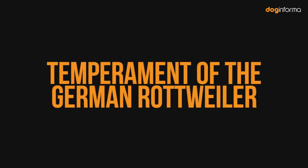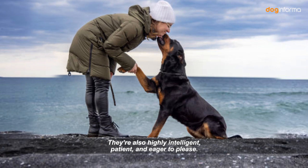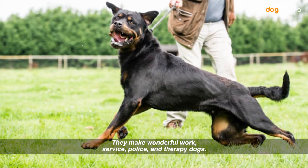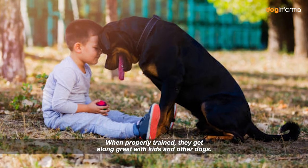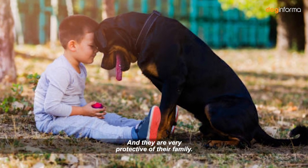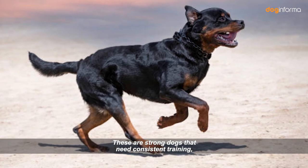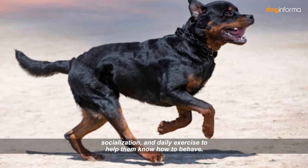German Rotties are loyal and committed to their pet parents. They're also highly intelligent, patient, and eager to please. They make wonderful work, service, police, and therapy dogs. When properly trained, they get along great with kids and other dogs, and they are very protective of their family. These are strong dogs that need consistent training, socialization, and daily exercise to help them know how to behave.